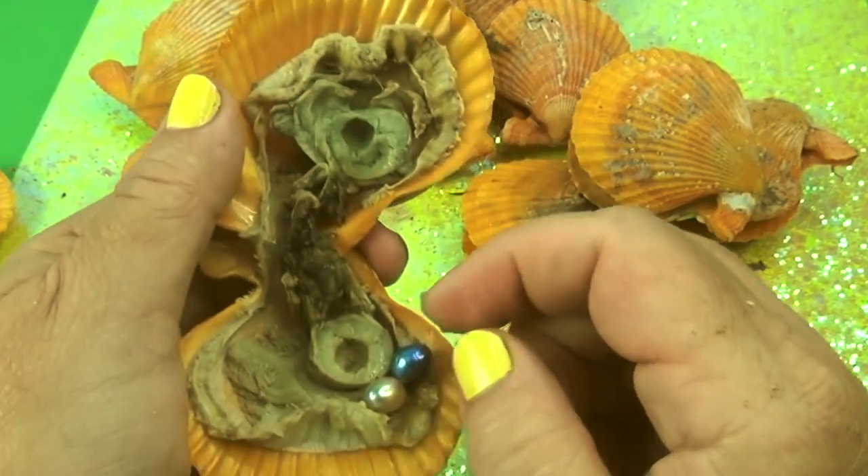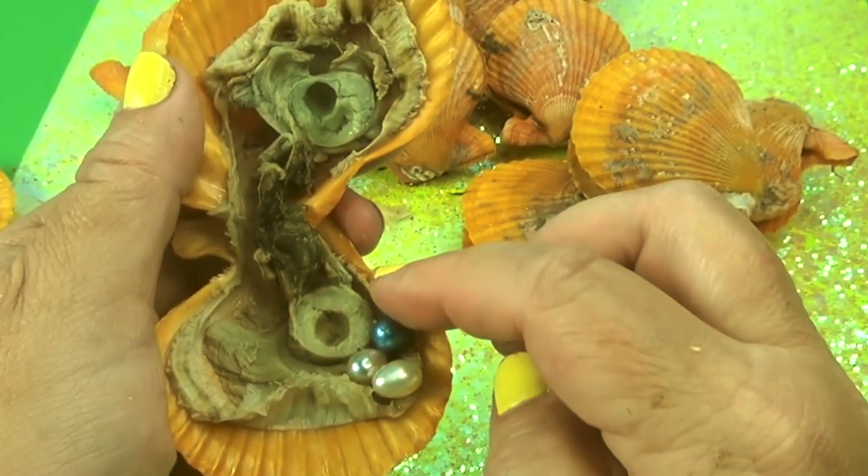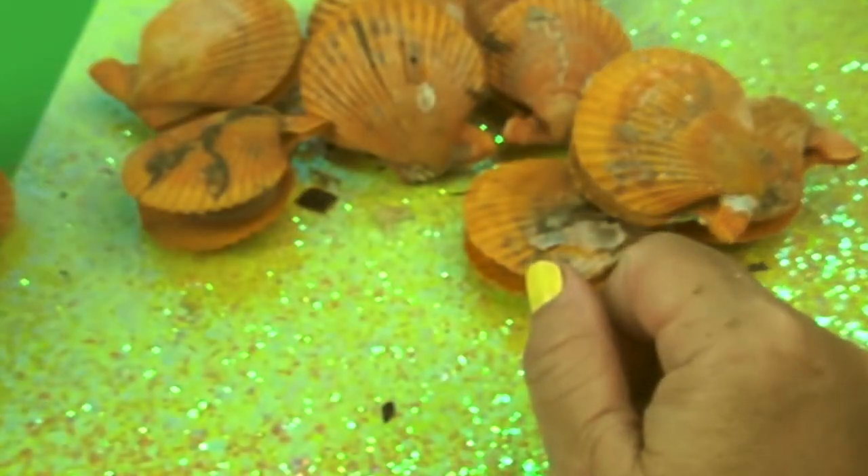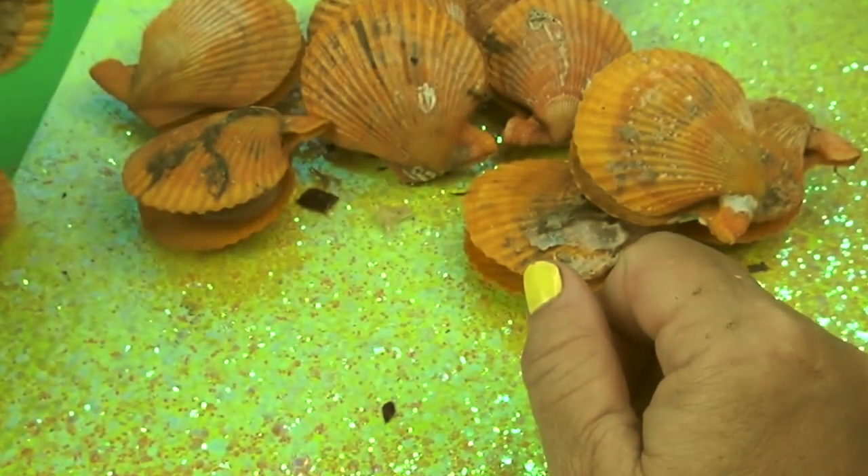I'm going with purple — I'm going totally wrong. Two whites — a triplet! Two whites and a blue. But a different kind of blue — this is like a blue, but it's pretty. I like that blue. It's like an aqua blue.